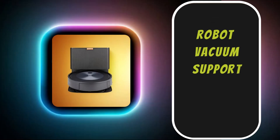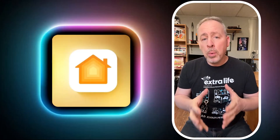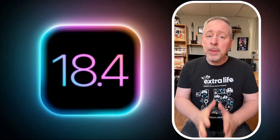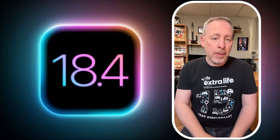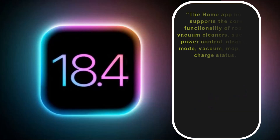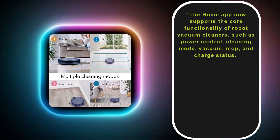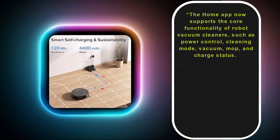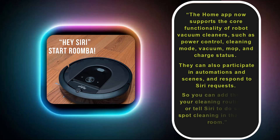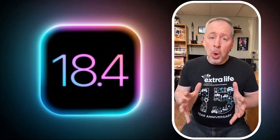Lastly, robot vacuum support in the Home app. Apple's website continues to state that robot vacuum support will be added to the Home app in an unspecified iOS 18 update. When available, this feature will allow you to control key features of your robot vacuum in the Home app and with Siri voice commands. The Home app will support core functionality of robot vacuum cleaners such as power control, cleaning mode, vacuum mop, and charge status. They can also participate in automation and scenes and respond to Siri's requests, so you can add them to your cleaning routines or tell Siri to do some spot cleaning in the living room.